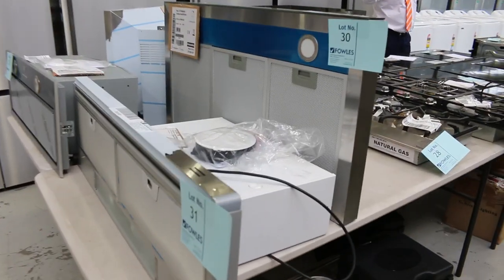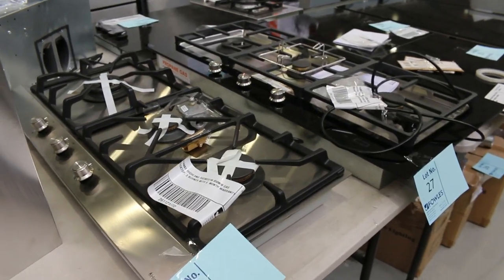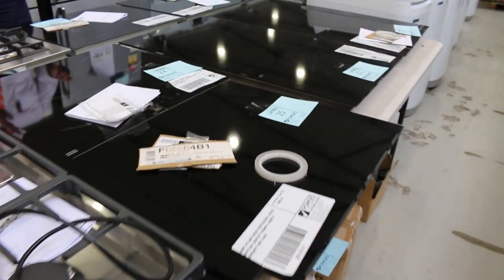We've got a huge number of Frankie appliances. Everything for the kitchen has been delivered by Frankie. We've got ovens, cooktops, range hoods.